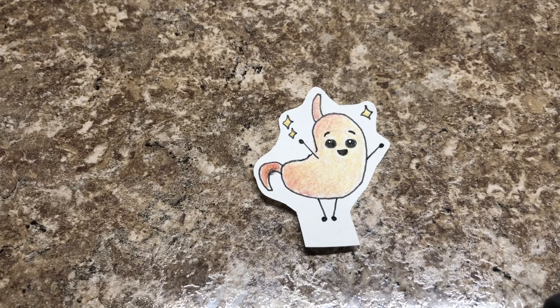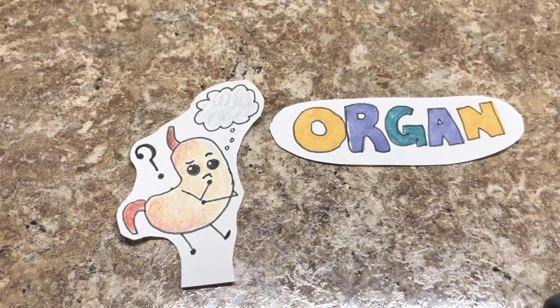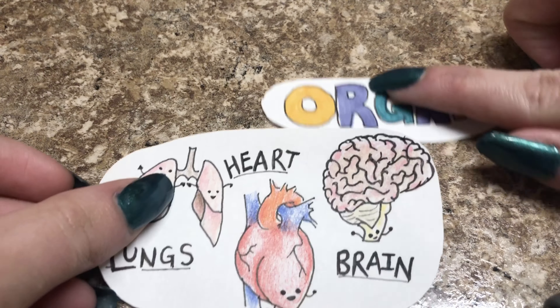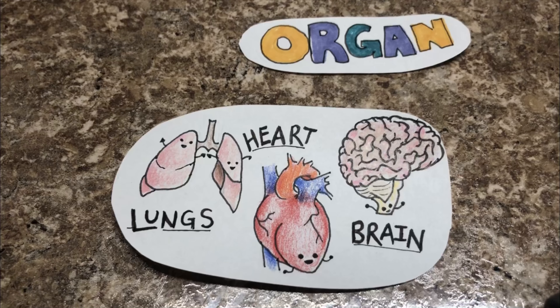Your stomach is an important organ. But what does the word organ mean? An organ is a structure that has a very specific function or job to do in your body — like your lungs which help you to breathe, your heart which pumps blood around your body, and your brain which helps you to think.